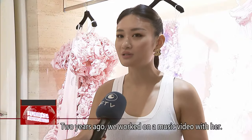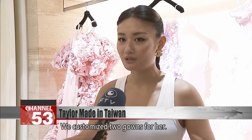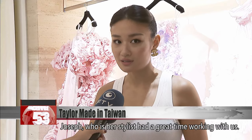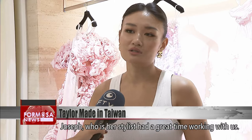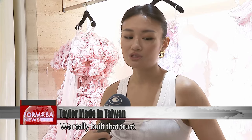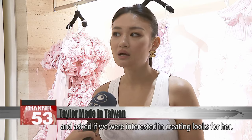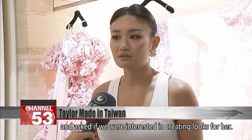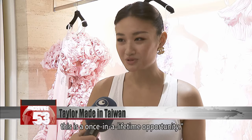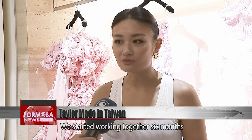Two years ago, we worked on a music video with her. We custom-made two gowns — one in ivory, one in red. After that project, Joseph, who is her stylist, had a great time working with us, so we really built that connection and trust. So when she was starting her tour and planning everything, they reached out to us again and asked if we were interested in creating looks for her, and we said, of course — it's a once-in-a-lifetime opportunity. We started working together about six months before her first tour date.